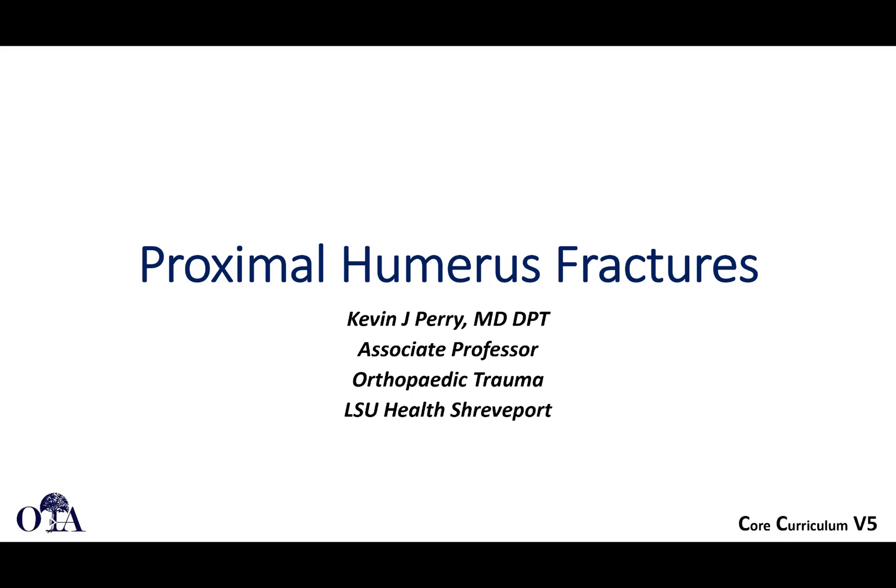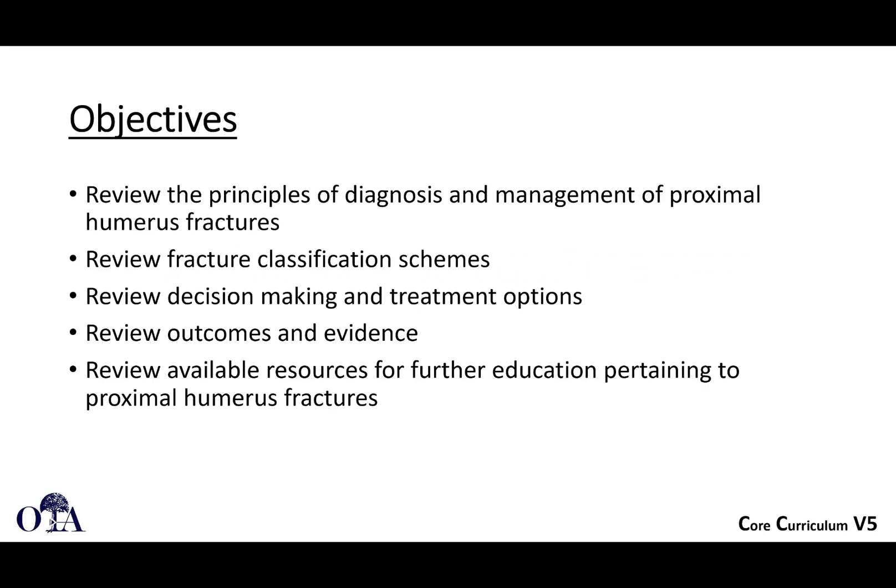Proximal Humeral Fractures, from the OTA Core Curriculum Resident Lecture Series Version 5. These slides are by Dr. Kevin Perry and I'm Saki Burman narrating. The objectives are to review the principles of diagnosis and management of proximal humeral fractures, classification schemes, decision-making, treatment options, outcomes and evidence, and available resources for further education.